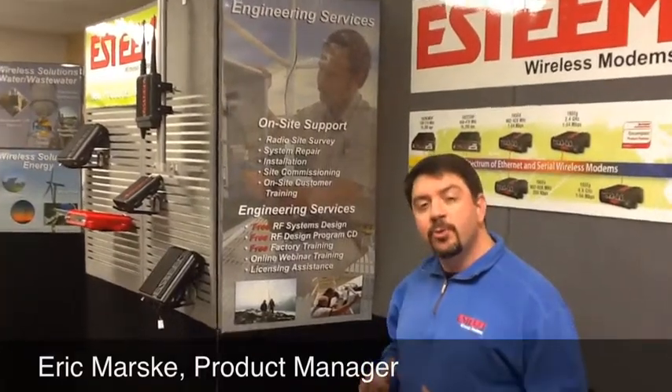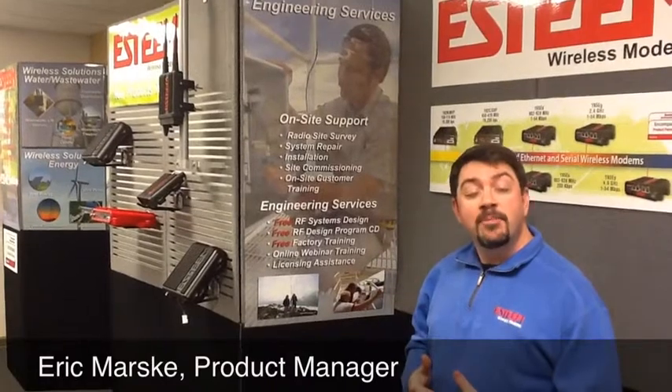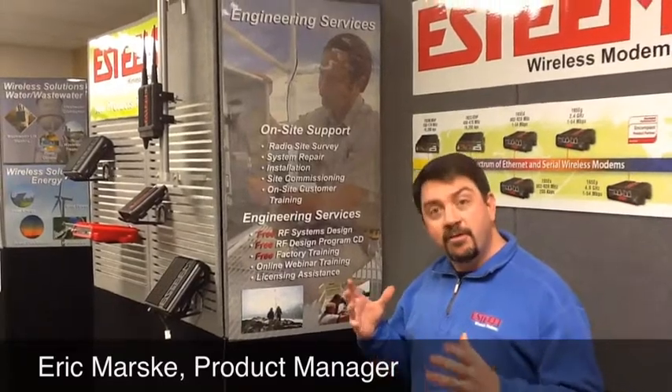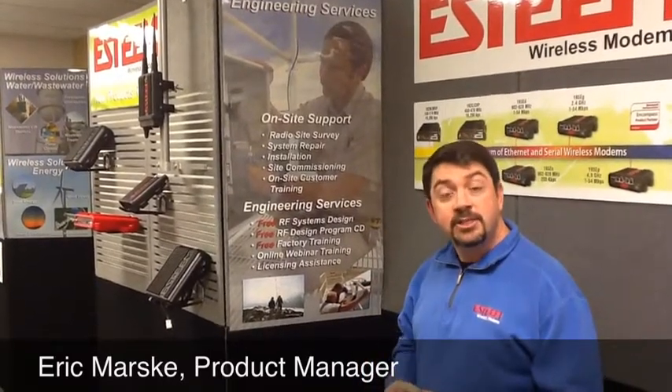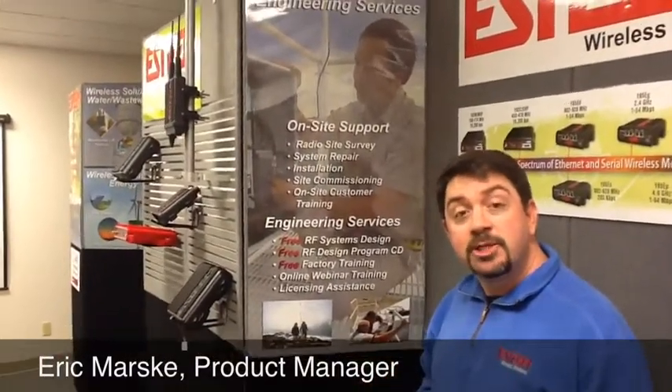Although manufacturing wireless modems is our primary business, we realize we have to support our products in the field as well. We offer a tremendous range of engineering services, from field system analysis and radio system design all the way to complete installation and commissioning packages. We are the experts in wireless communication and we're able to back that up.